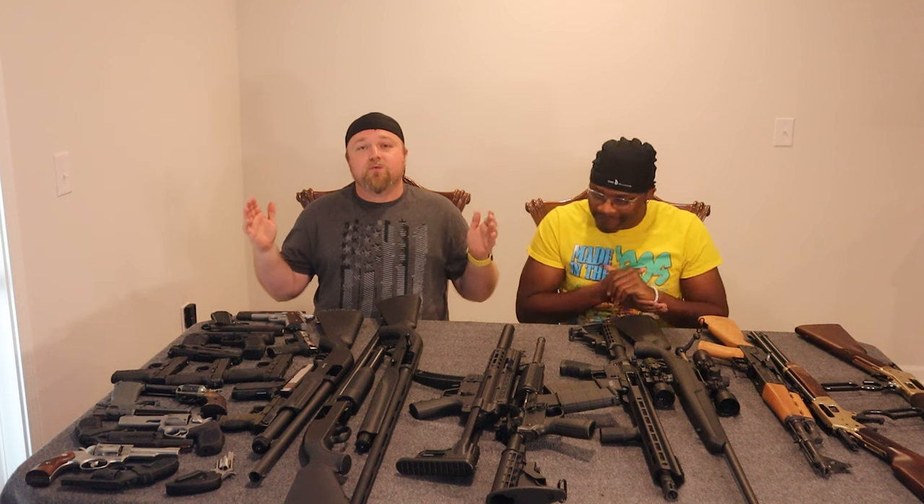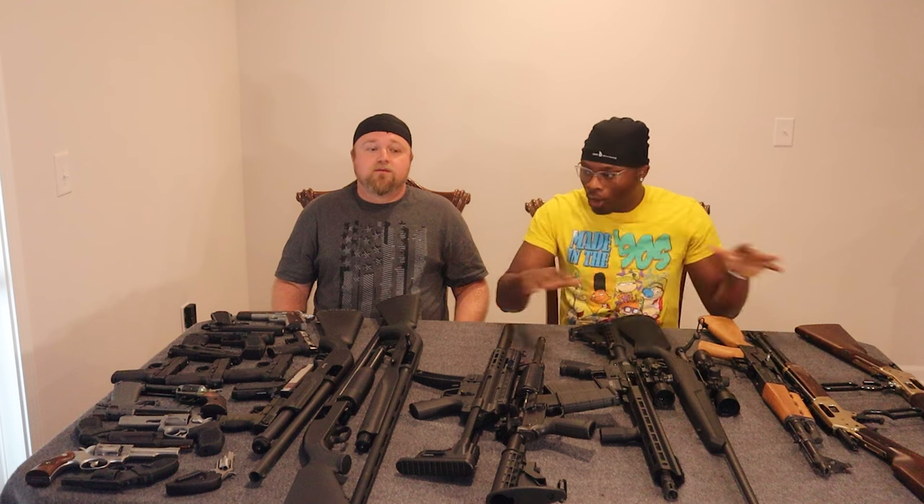Welcome back Trigger family. I'm Alex and I'm Richard, and this is our 2023 gun collection. And a disclaimer — these are only Alex's weapons, none of these are mine. This is all the table could hold, so this is what you guys get.